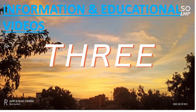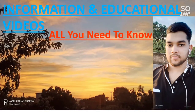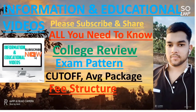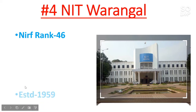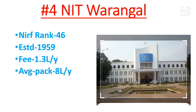NIT Warangal is number 4 NIT among all NITs of India. The NIRF rank of this college is 46, and it was established in 1959. The fee for this college is 1.3 lakh per year. The average package is 8 lakh per year and the highest package is 45 lakh per year. This is the general information regarding NIT Warangal.